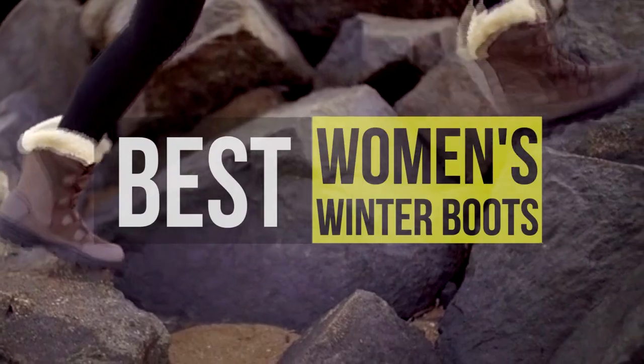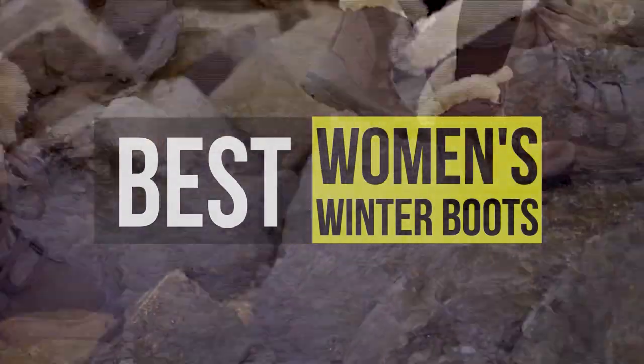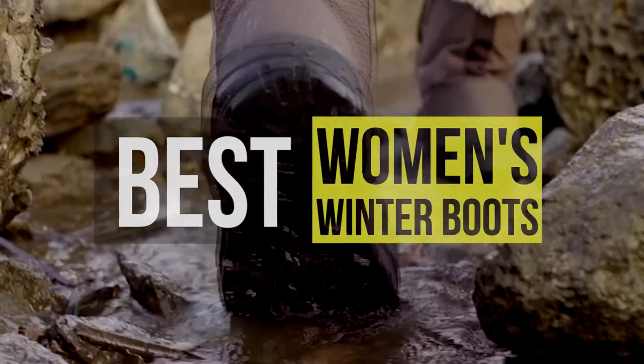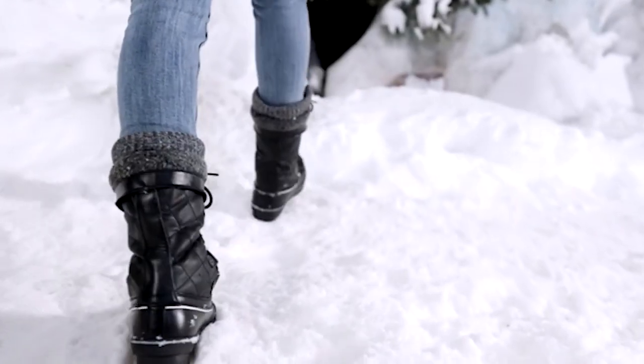Hey guys, today we're going to take a sneak peek at the best winter snow boots for women in the market. If you're planning to buy one, then you're at the right place. Please check out the description below to see all the featured products and their buy links. Let's get started.